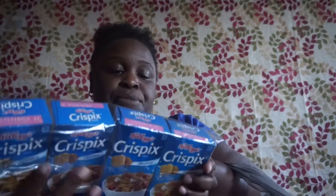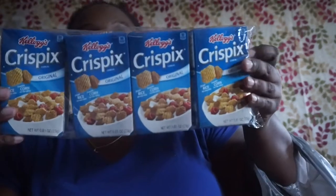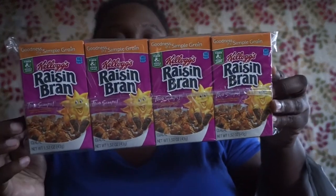I picked up these Kellogg's Crispix original cereal in 0.81 ounce boxes — the expiration is March 13, 2018 and you get four boxes. I also picked up the Raisin Bran and I love Raisin Bran — these are 1.52 ounce boxes and they expire January 4, 2018.